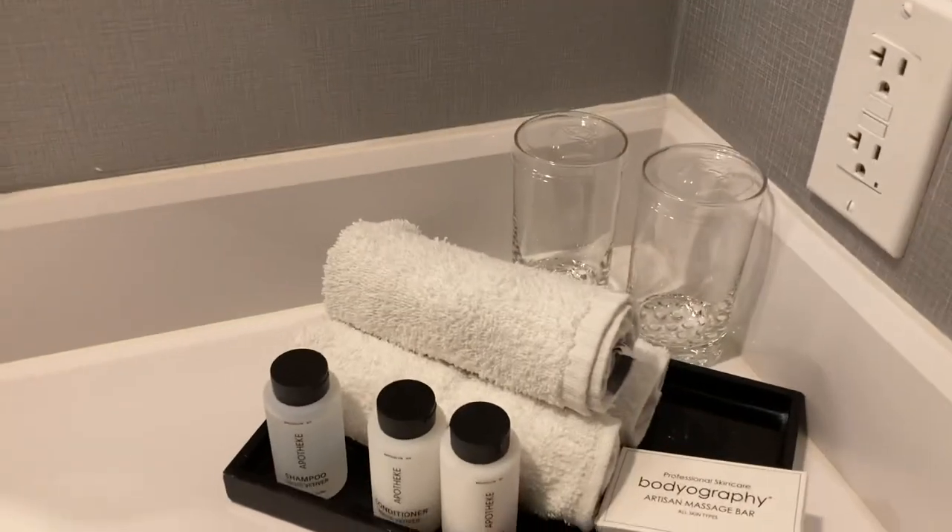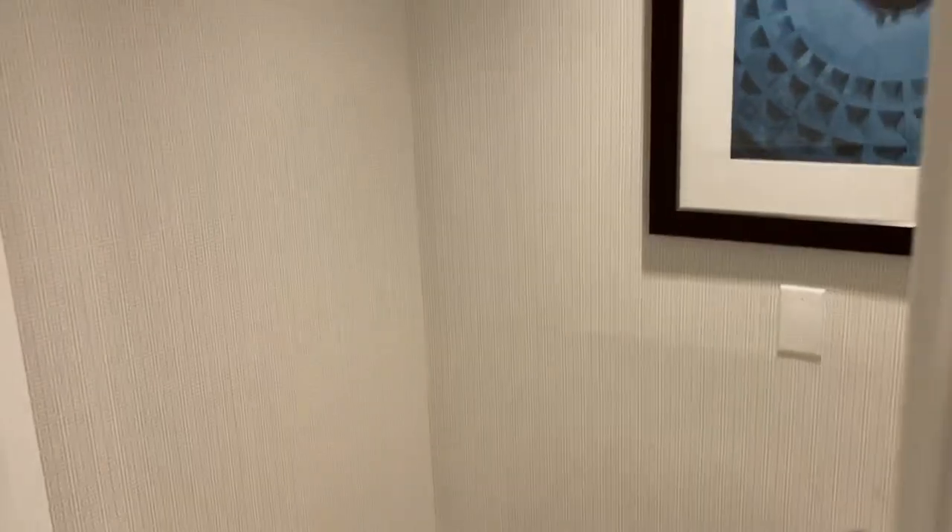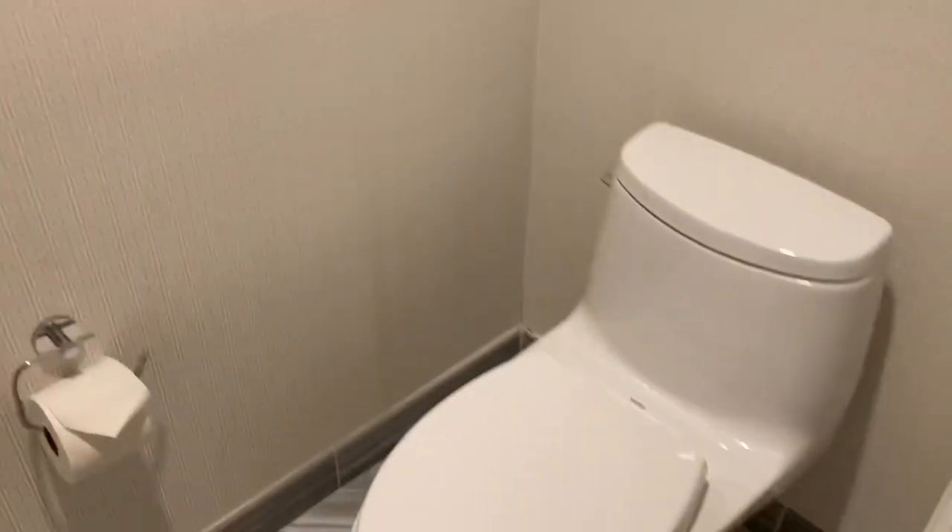All the toiletries, some Row glass which I love. And then here we have the private toilet room — some newer toilets.